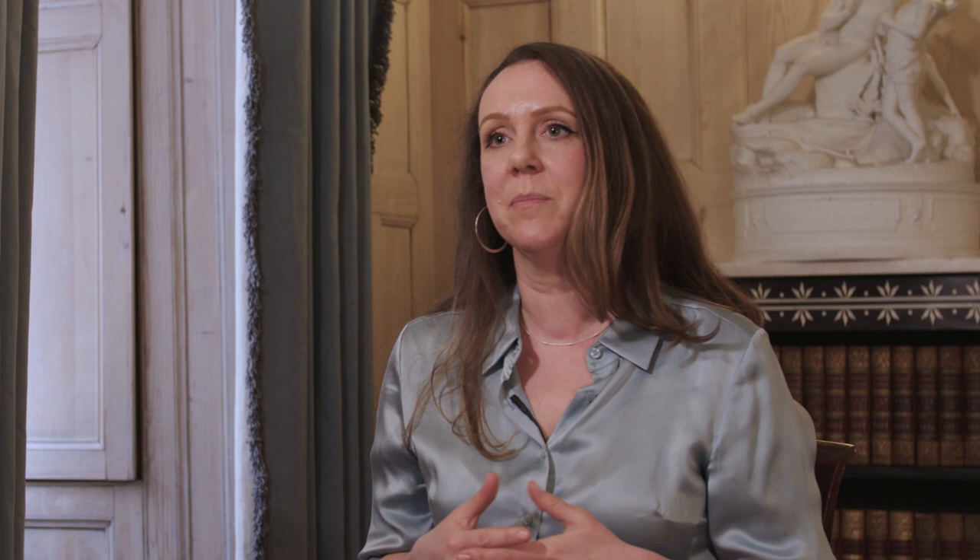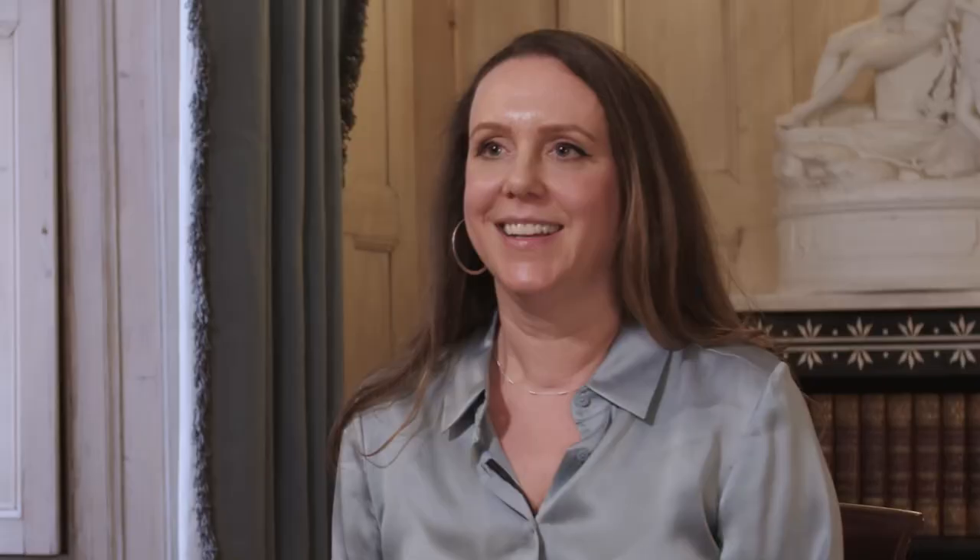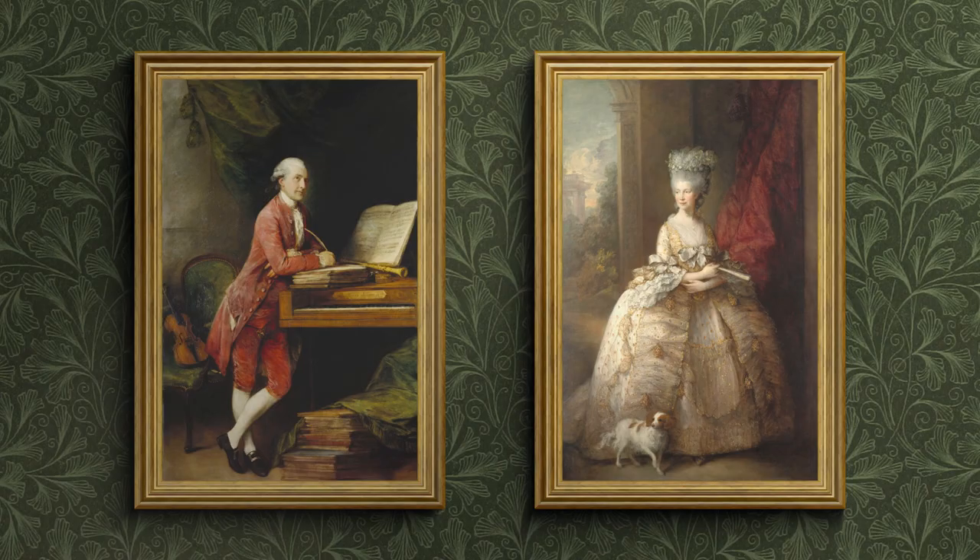Over the course of the 18th century, hairstyles and makeup became much more natural, much more influenced by the classical ideal. In these two portraits by Thomas Gainsborough, we can see an example of what the finished look would look like for both men and women.